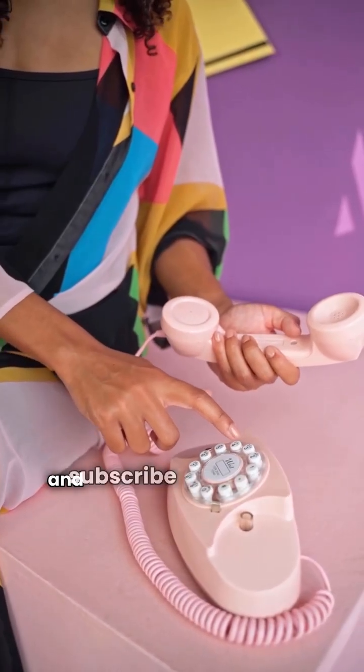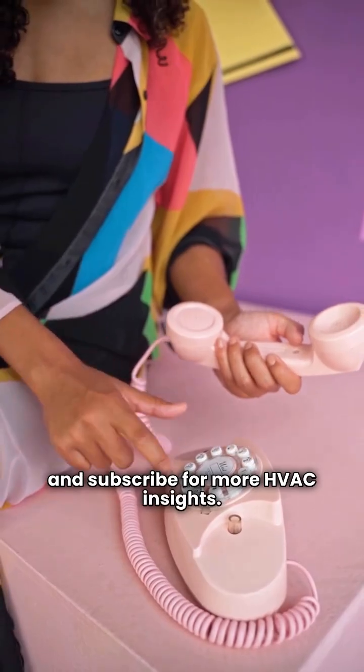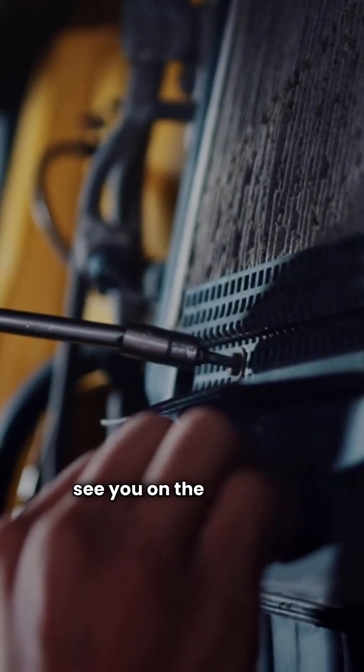Don't forget to hit that like button and subscribe for more HVAC insights. I'm the HVAC Repair Guy and I'll see you on the next call.